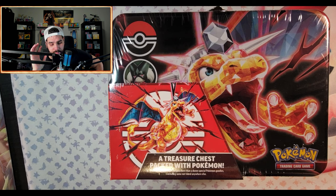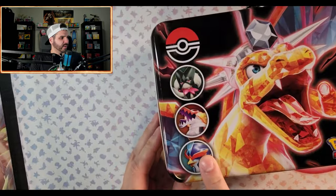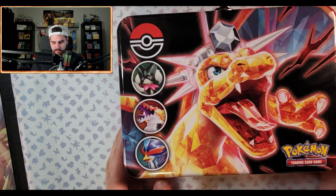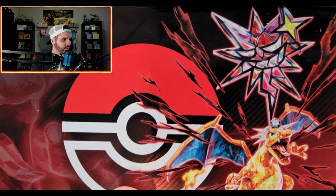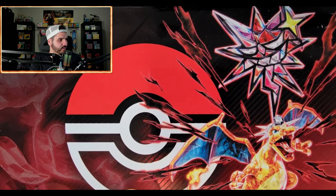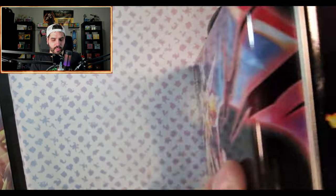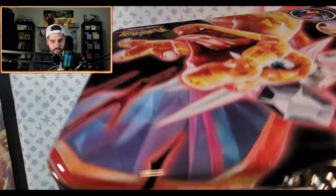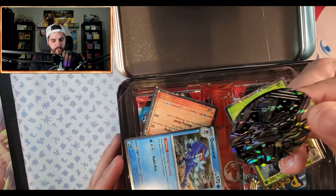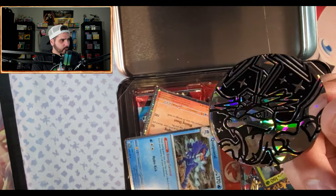I haven't opened this thing and haven't watched any videos about it, so let's see what's inside. Not a bad overall looking lunchbox — kind of weird that these guys are on the side of it. I didn't realize that the Terastal form of the Crown Charizard had like a face on it — that's new to me. The back has all three of them: Quaxwell, Skeledirge, and Meowscarada.